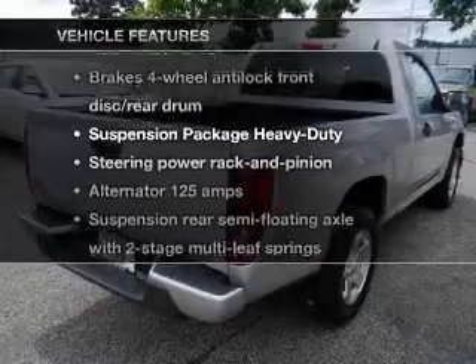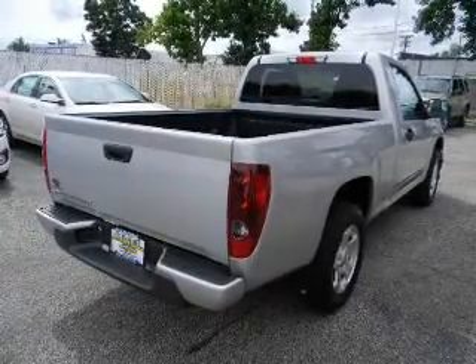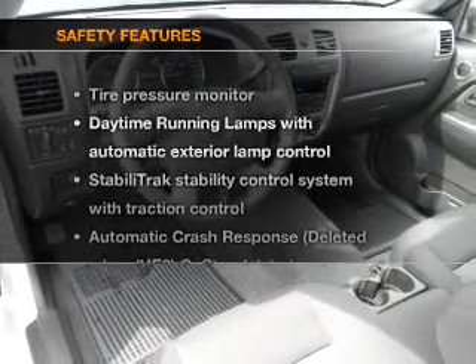Plus, enjoy these notable features that are included in this vehicle: power door locks, power windows, cruise control, power steering, and air conditioning. If safety is a high priority,